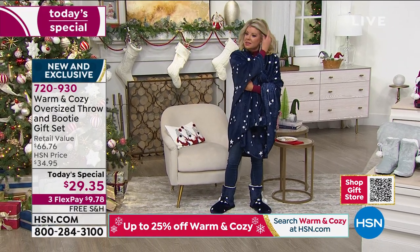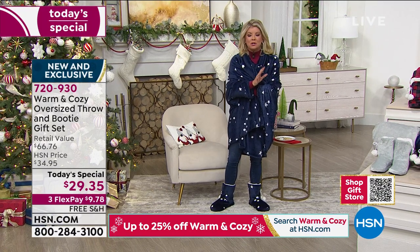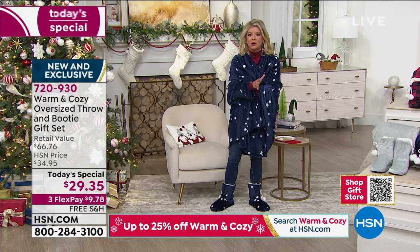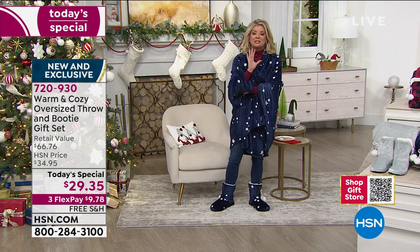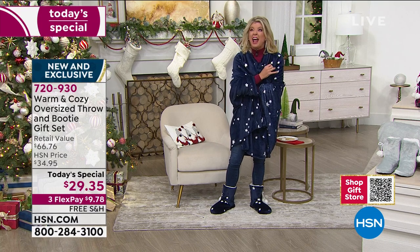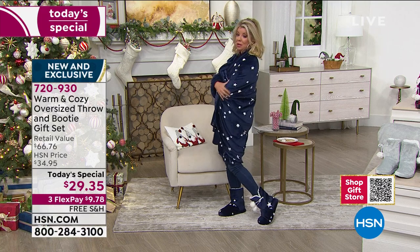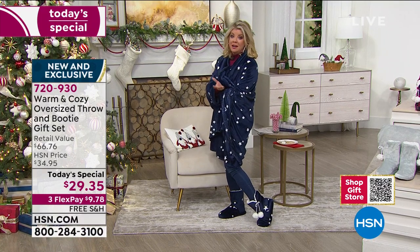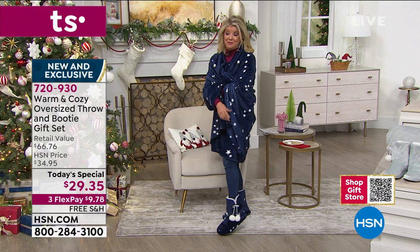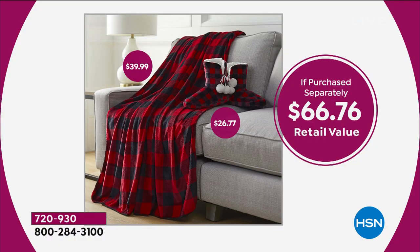This is a gift of happiness for everybody. If purchased separately, the throw alone would be about $40 and the adorable booties about $26 and change. To get them both gift boxed with free shipping and handling — take advantage of delivery direct. Many of you are ordering multiples because a lot of us won't be able to spend the holidays with family in person.